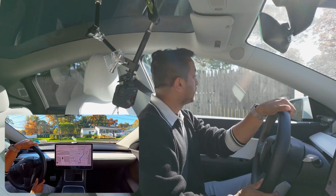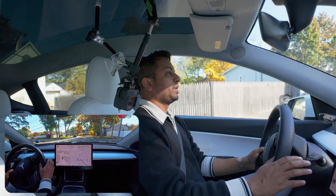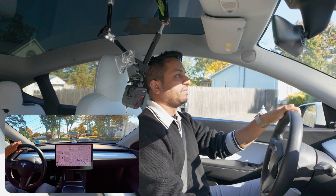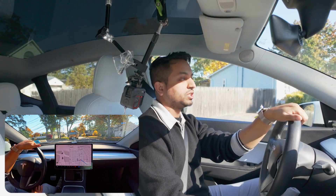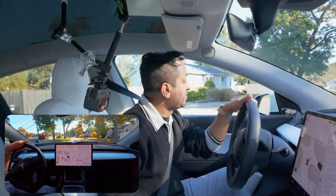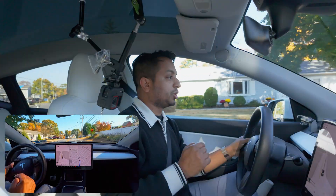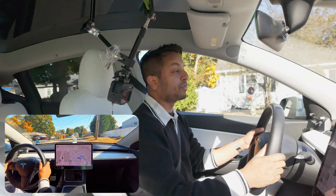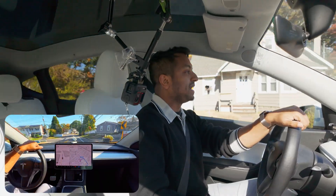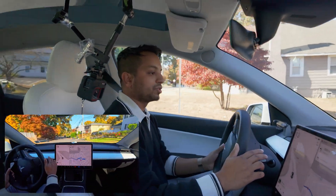I'm going to try it one more time and then we're going to move to some unprotected left turns. Here is a school bus — let's see how the car handles this school bus. I'm going to wave at her so that she just moves. I'm going to turn FSD on after I make this left turn so that the car reroutes us from that exact road.